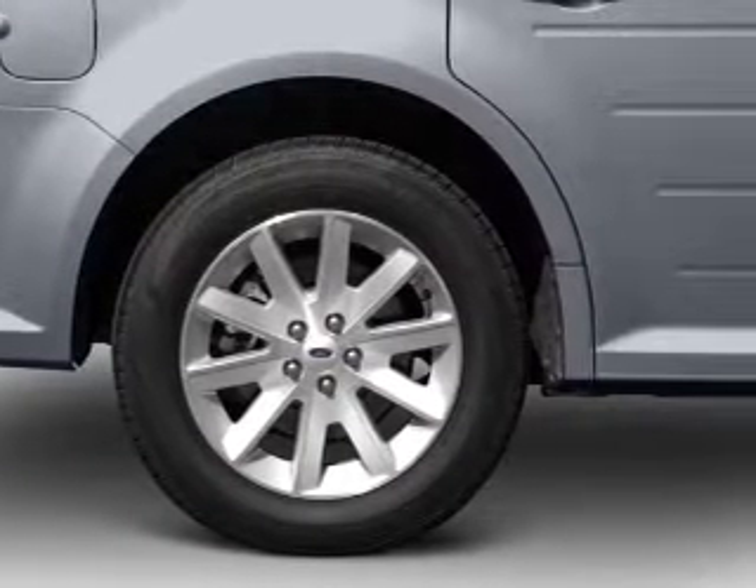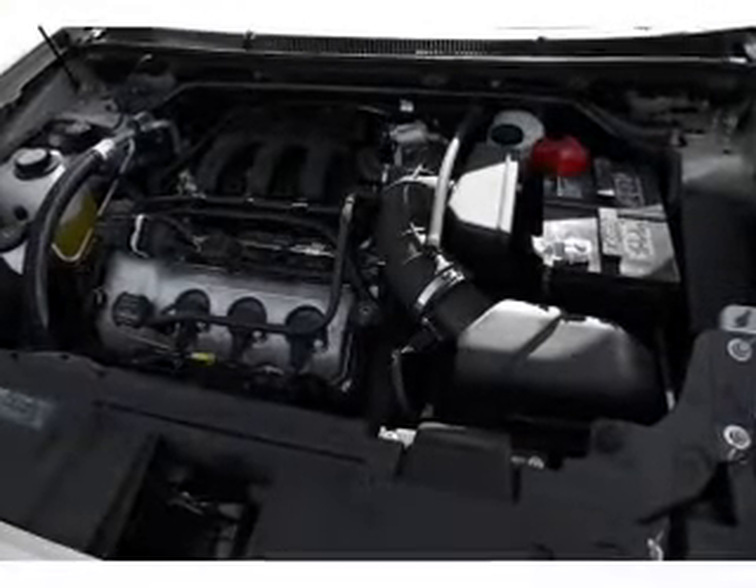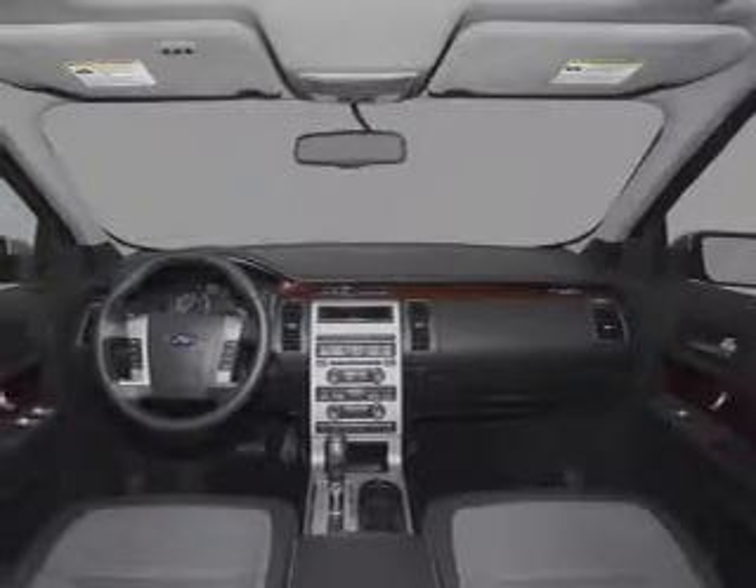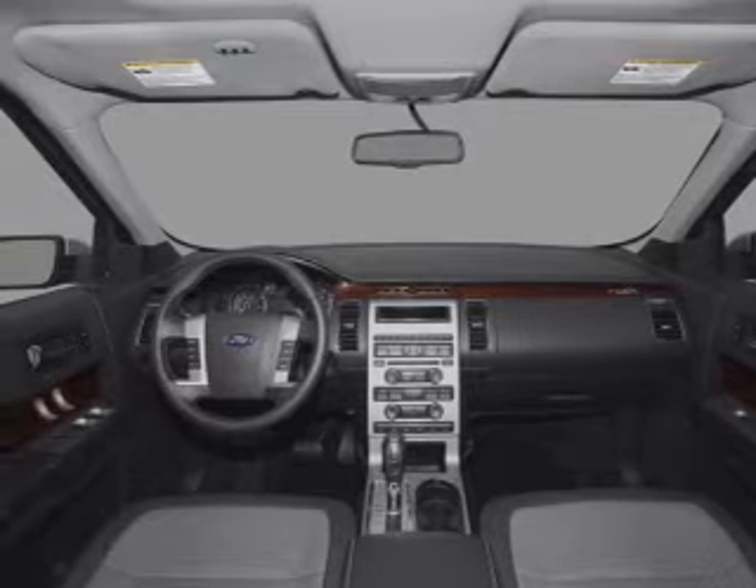The anti-lock braking system will keep you safe on the road. Indulge in the comfort of heated seats and tailor the temperature to your preference and your passengers. Call today to schedule a test drive.